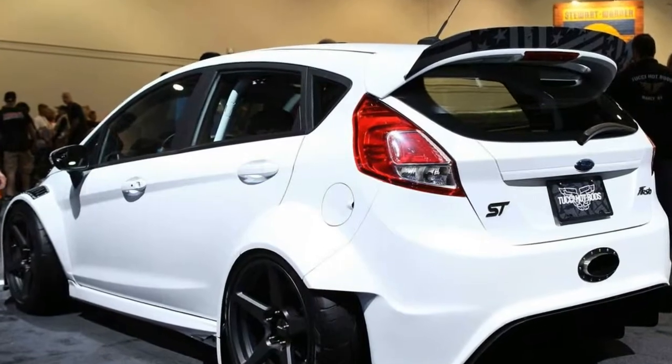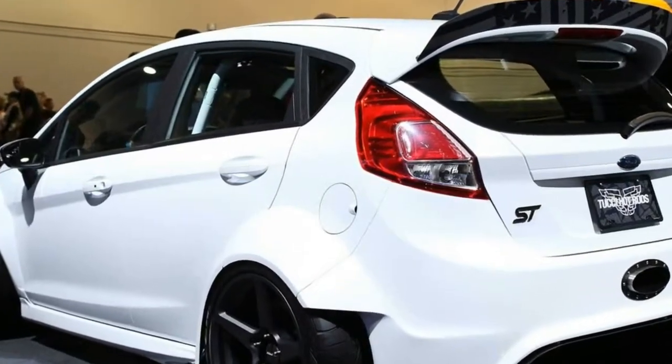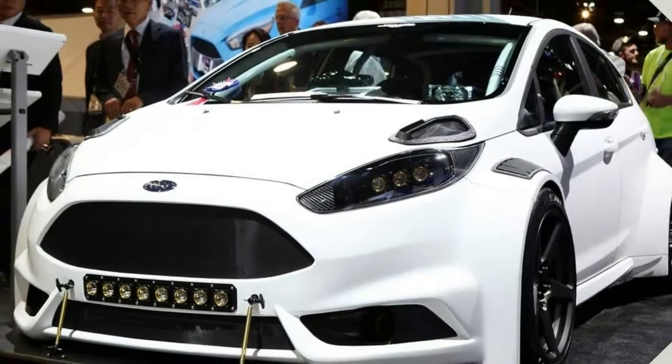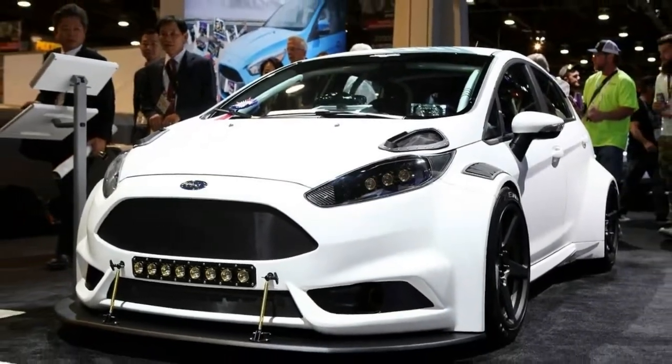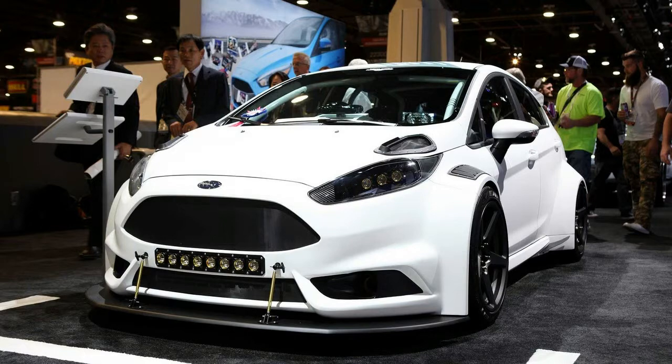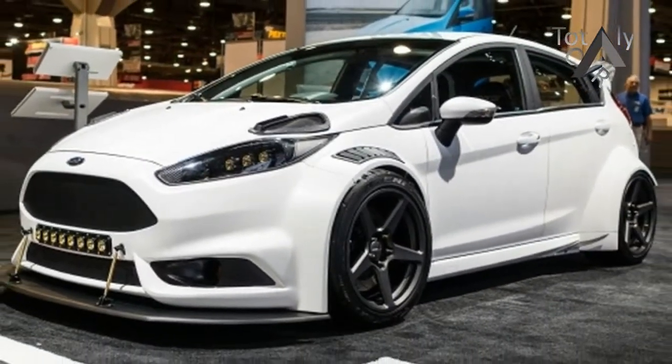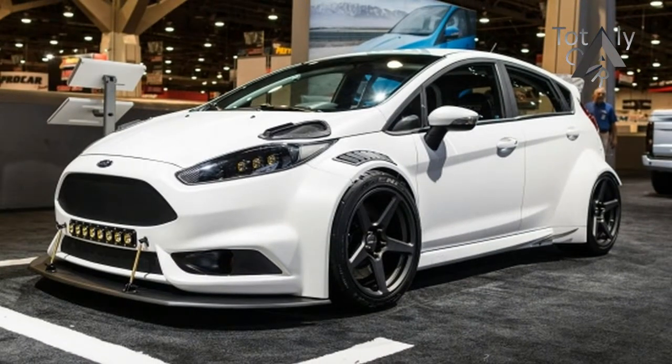If you frequent any car blogs or social media pages, or perhaps just have a set of eyes in decent working condition, you've seen a thousand flares stacked onto all types of vehicles. It's all the rage and many are ready for a break, but when you see it done properly, like the Tucci Hot Rod Street, it just feels right.